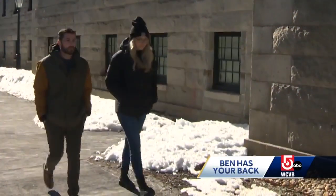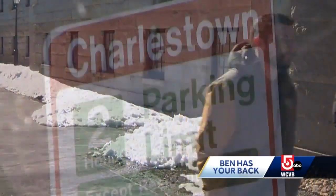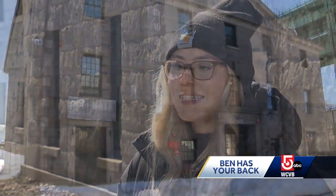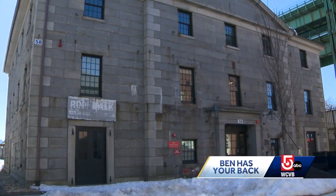Ed, Mattie, and others feel they have no choice but to make waves in hopes of some type of compensation. Ed said he was drawn to the building specifically because he knew he could get a city permit and wouldn't have signed the lease otherwise. He feels it's very deceitful and that he's been taken advantage of because nothing has been done to fix the issue.